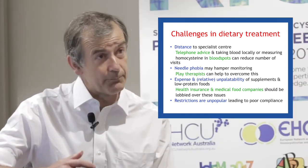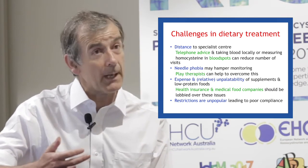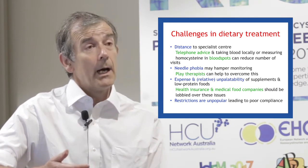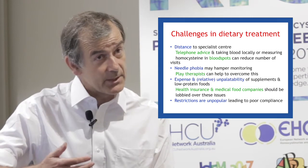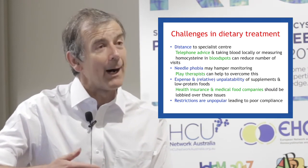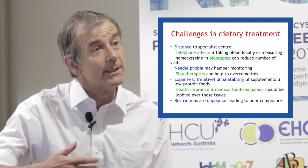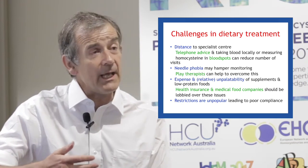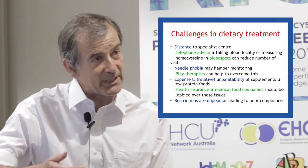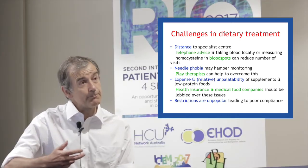A second problem seen in some families is needle phobia because of the frequent blood sampling. Parents do very well, often, in managing to minimise the impact of the blood tests on their patients. But still, some patients do develop needle phobia, and advice from play specialists can help to overcome this.